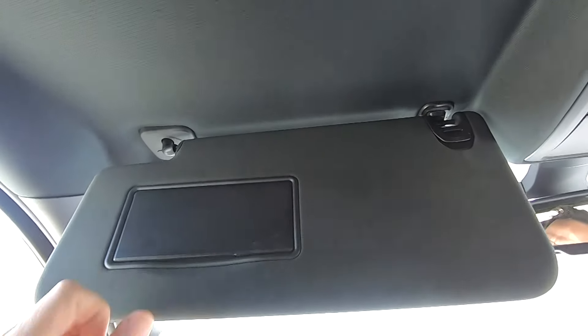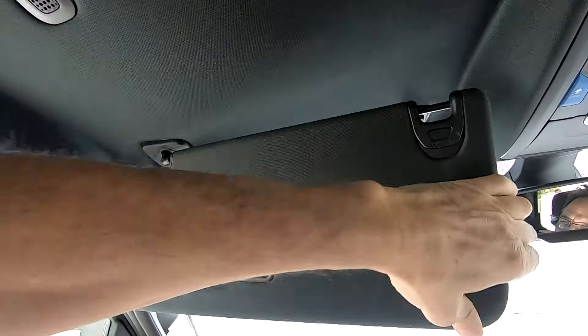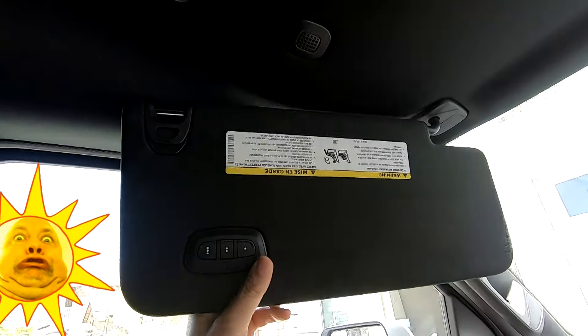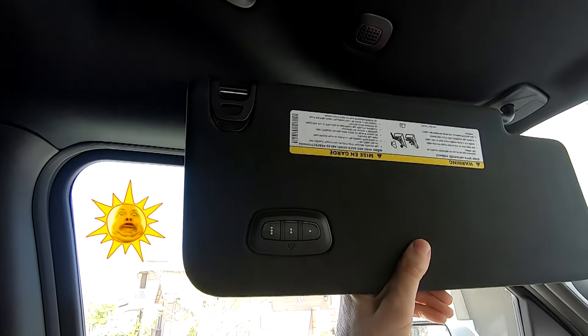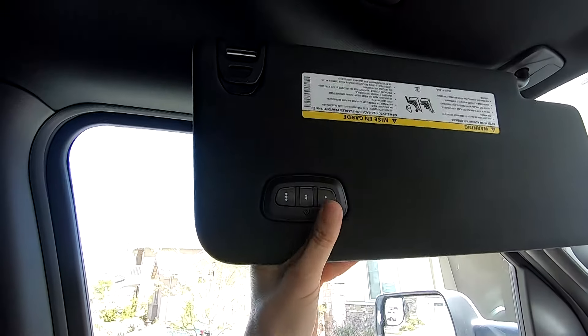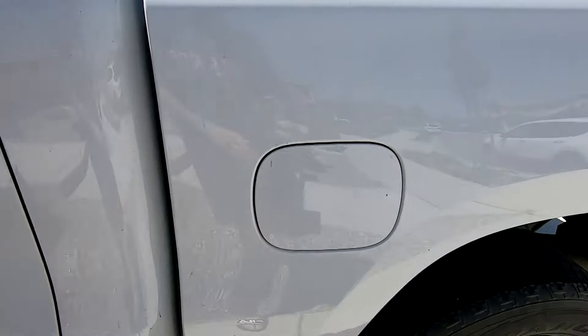The next item is the sun visor. The sun's in my eyes — boom, not anymore. It extends to block the sun. It also does this on the passenger's side. If you're thinking big deal, well, my Range Rover and my Porsche don't do this.